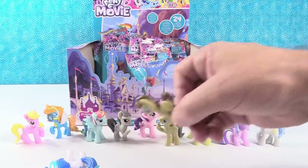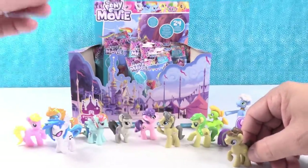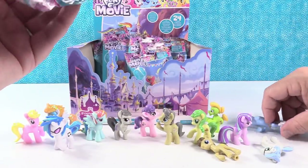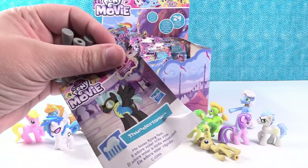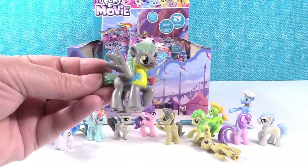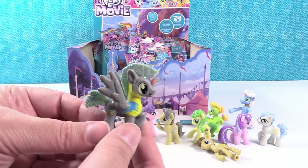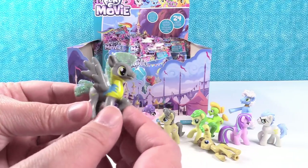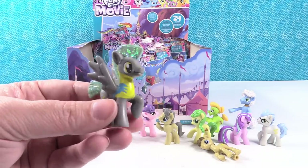It's a Ponypalooza knockdown — pony takedown! Whoa, sorry guys. Let me open this while Paul tries to stand everybody up. Whoa, you guys, look at this one. It's Thunder Lane. He loves flying fast. Look at his hair — look at all that glitter. Very cool. He's neat. Thunder Lane. Oh, Thunder Lane. Yep.